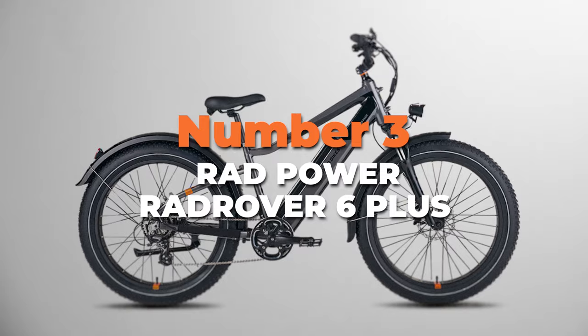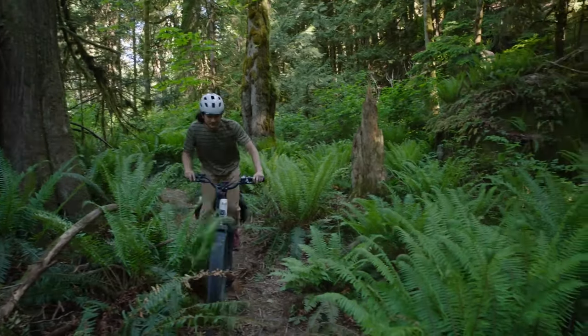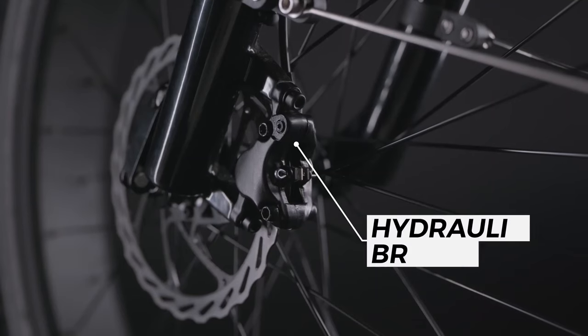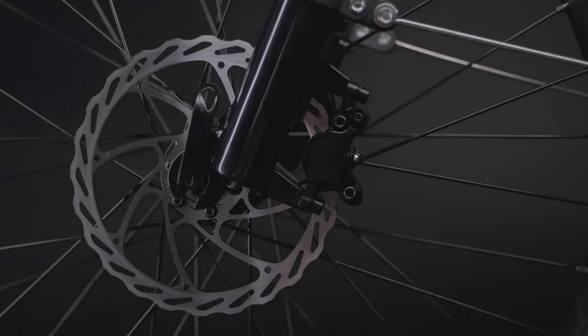Number three is the Rad Power Rad Rover 6 Plus, the best fat tire commuter bike for those who want a superior riding experience. This e-bike is designed to tackle any terrain with ease and style, making it perfect for adventurous riders. One of the standout features is its powerful 750-watt geared hub motor, which provides ample torque for climbing hills and accelerating confidently. The Rad Rover 6 Plus is equipped with high-performance hydraulic disc brakes, ensuring reliable stopping power in all weather conditions — whether you're riding in rain, shine, or snow.